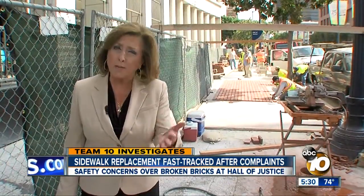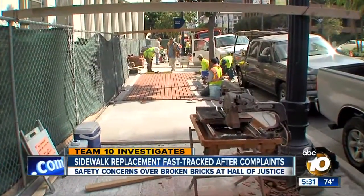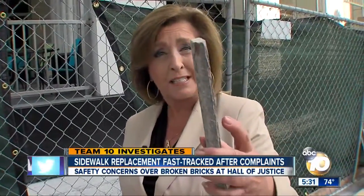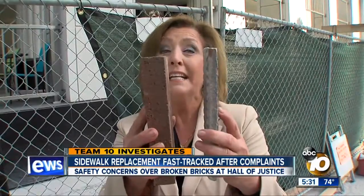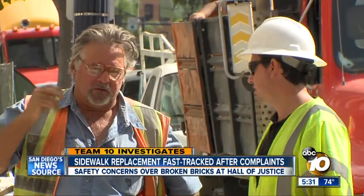Now if you're anything like me, you're probably asking yourself why the heck would they replace old broken-down brick with more brick? Well, I have an answer. This is the old brick — see that thickness? And here's the new. It's twice as thick.